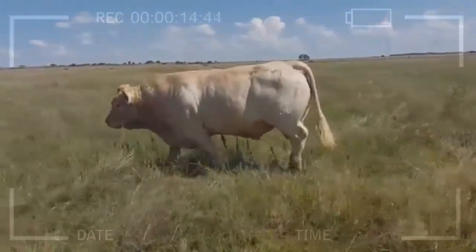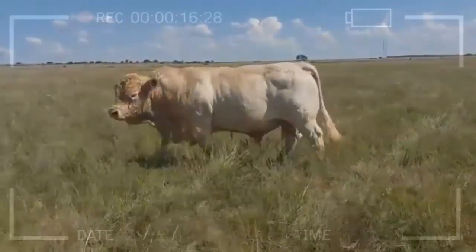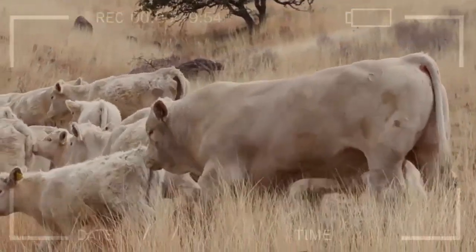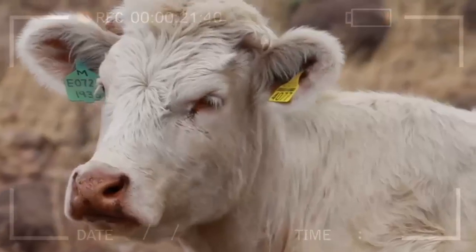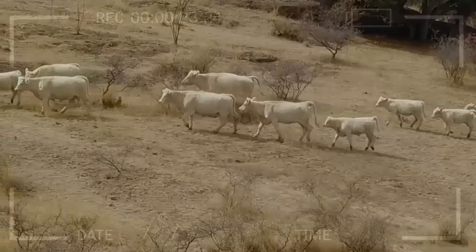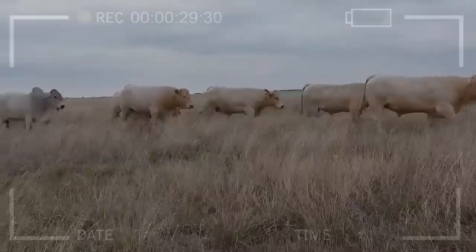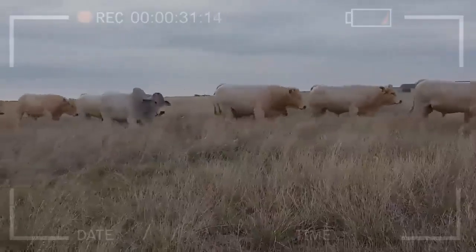What are some disadvantages of raising Charolais Cattle? One potential disadvantage is their large size, which can make them more difficult to handle in certain situations. They are also known for their high energy levels, which can make them more demanding to feed and manage. Additionally, their meat can be leaner than some other breeds, which may not be ideal for certain markets.